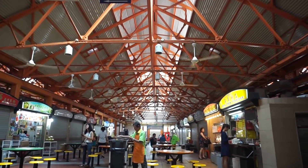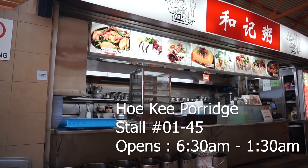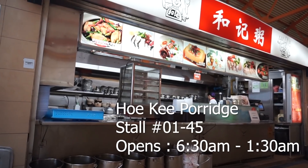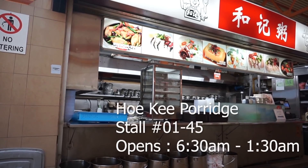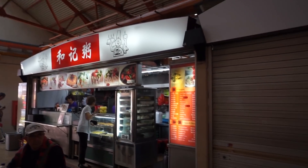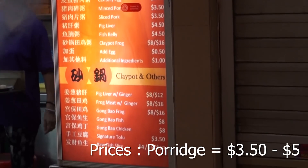This place is one of the better food centres in Singapore. So let's start our food adventure at this shop called Hokey Porridge — a place that sells good Hong Kong style porridge. The porridge here is good, and here is the menu showing the different types of porridge you can have, along with the prices.